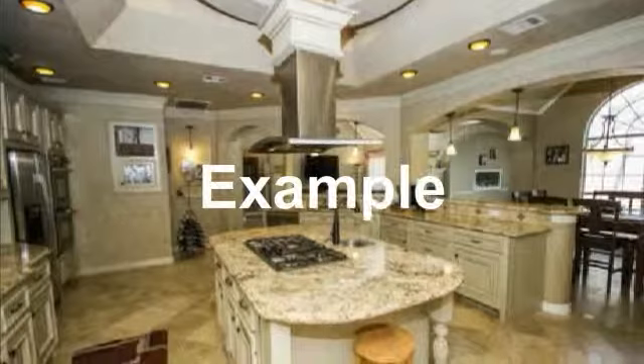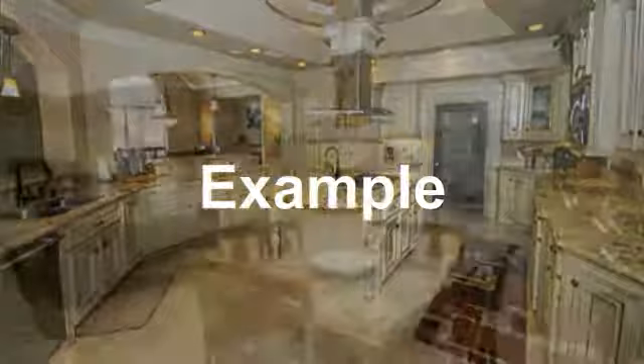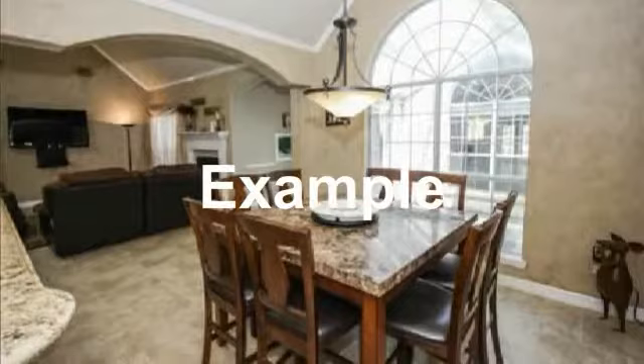Kitchen with awesome island and full appliances. Beautiful wide open kitchen. Cozy breakfast area with bright view for a warm breakfast area.